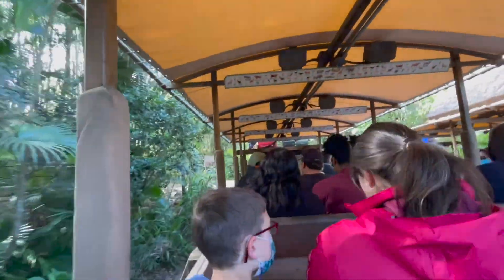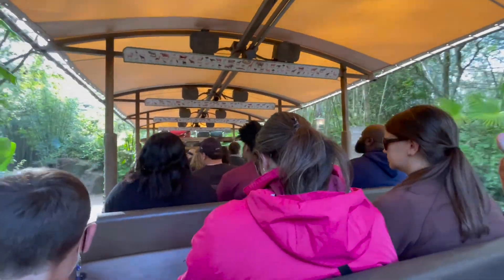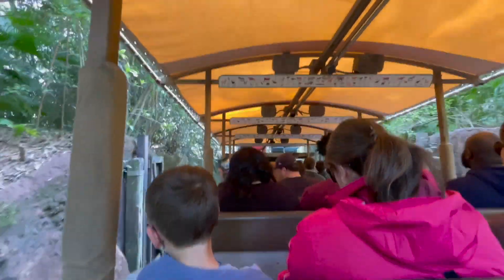Please remain seated and keep your hands, arms, feet, and legs inside the vehicle at all times. Please make sure to supervise children — you can have small ones seated on your laps. If they're up there, just make sure they remain there the entire time. It gets pretty bumpy out here, so I just want everyone to remain where they're at and try to be as safe as possible.